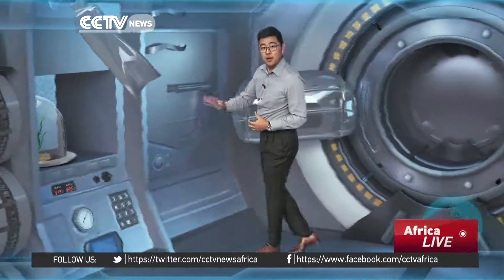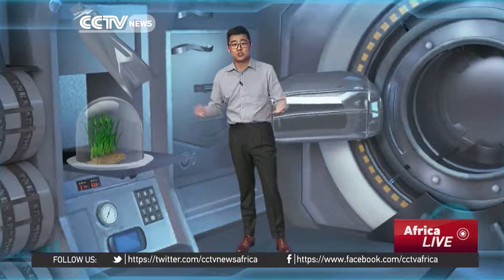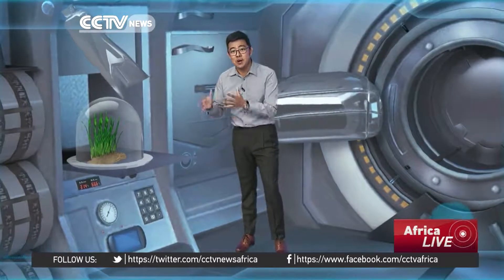One of the projects is in this mini greenhouse where we would find rice seedlings. It's still in a testing stage, but in a not-too-distant future, steamed rice and stir-fried vegetables — for Chinese, after all — may be on the space menu.